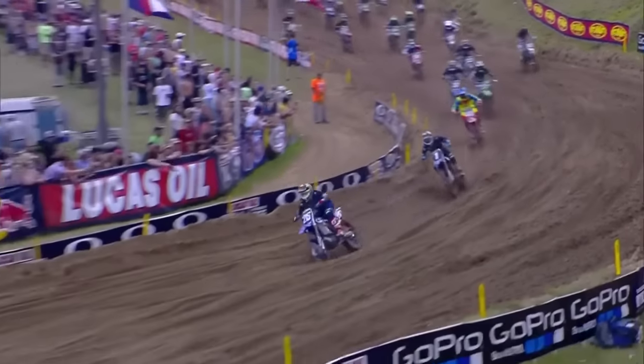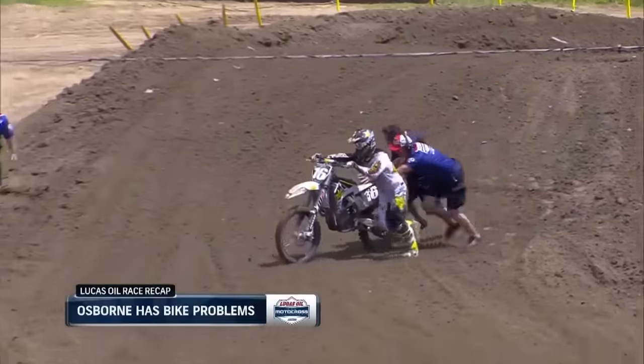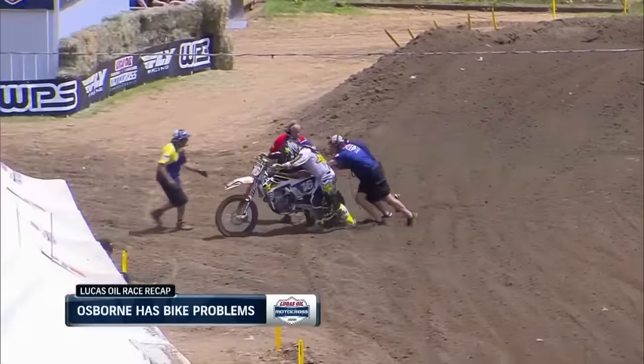Mitch Loldenberg was third. Now watch the 17 of Cooper Webb — he gets around Joey Savace. Zach Osborne was fifth. Rear wheel locked up, and that ended his moto. Tough break for him.